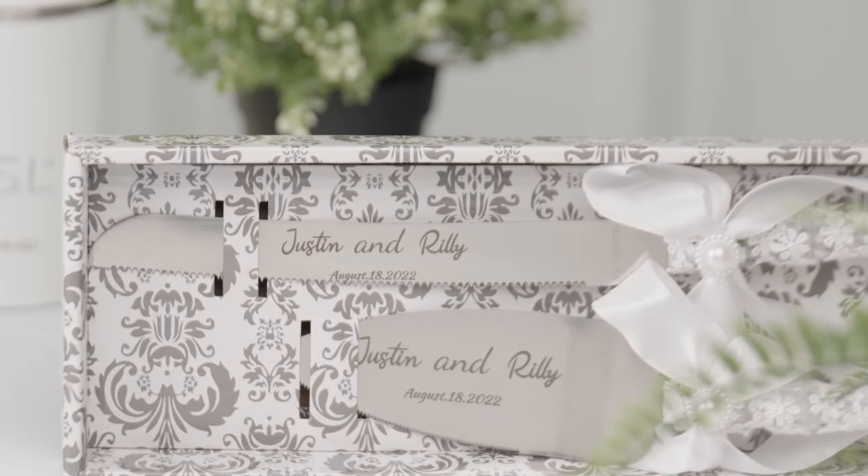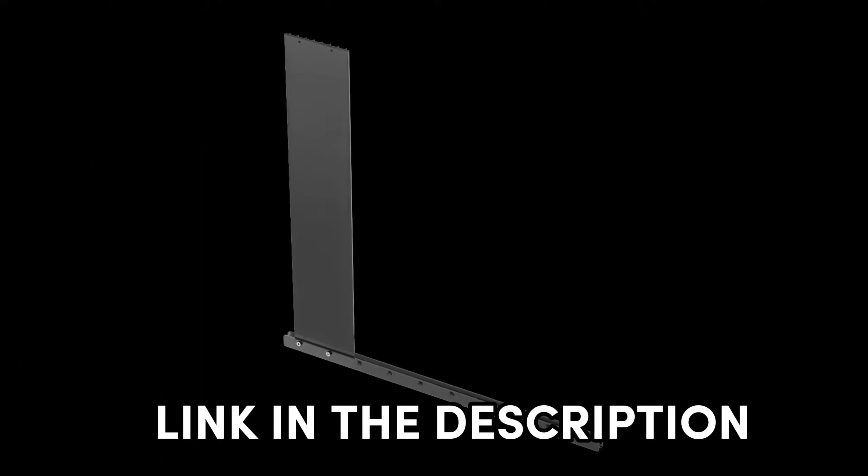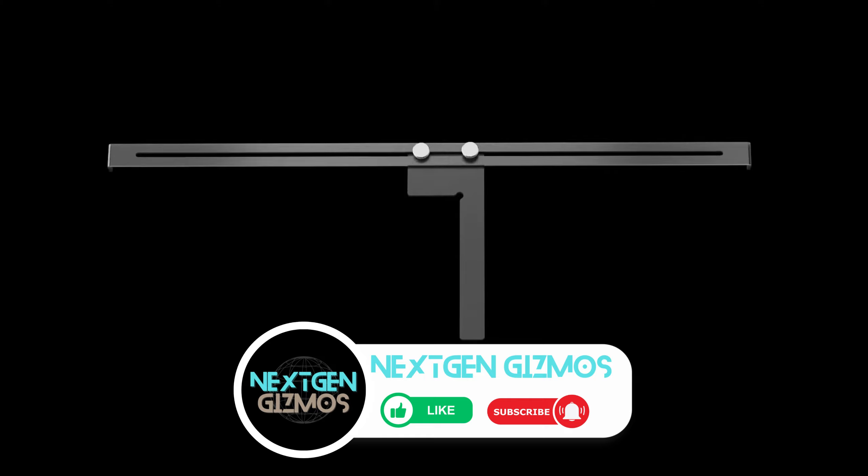Curious where to snag these gems? Don't fret, I've got you covered. Check out the links in the description for the best prices on all the laser engravers we'll be chatting about today. Let's dive into the world of endless possibilities.